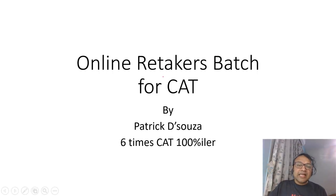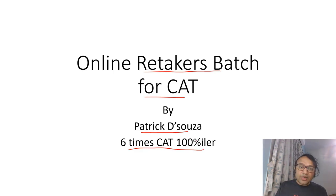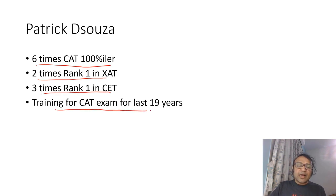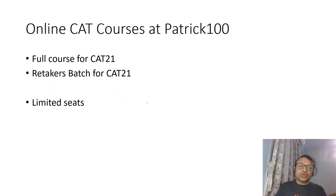This video explains the retaker's batch that we have for the CAT exam. Patrick is a six-times CAT 100 percentiler. Let me introduce myself: six times CAT 100 percentile, twice rank 1 in XL, twice rank 1 in CAT, and training students for CAT for the last 19 years. So I am comfortable with the paper pattern, and I'll be the one taking your lectures for the full course.